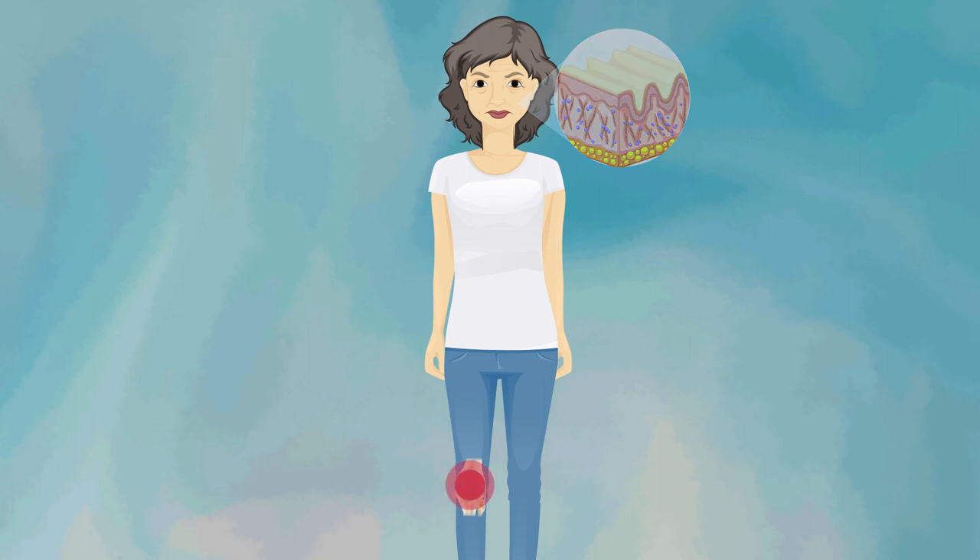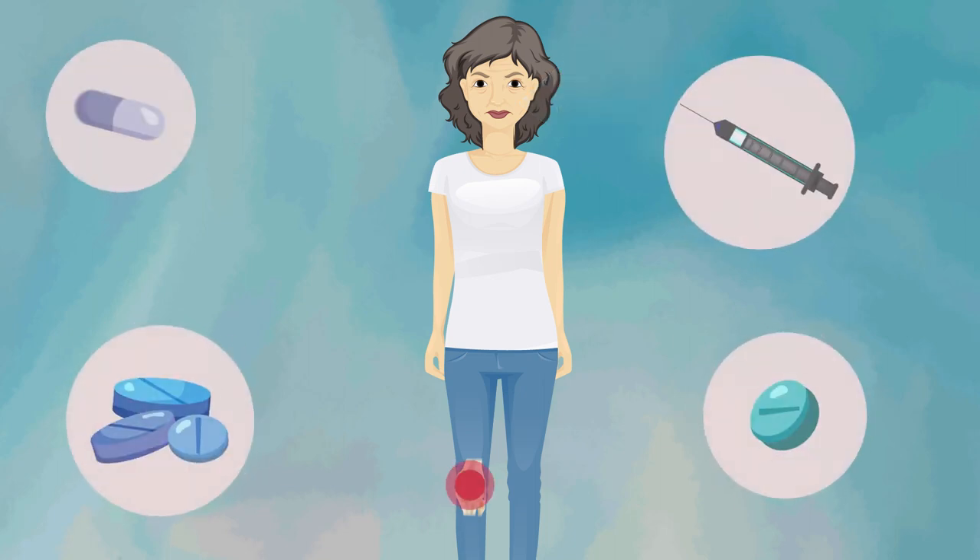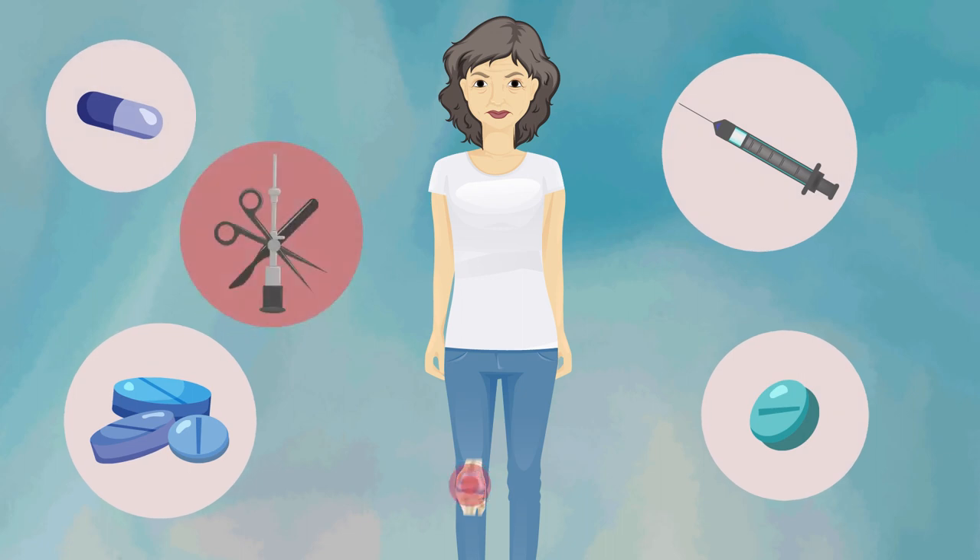There are ways to manage symptoms — medicines for pain relief and injections that help lubricate — but outside of total joint replacement, these treatments tend to fall short of a long-term solution.